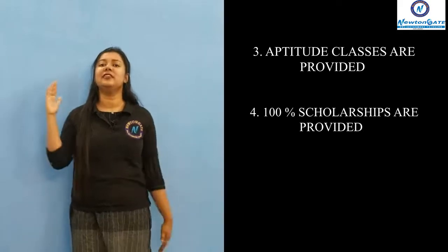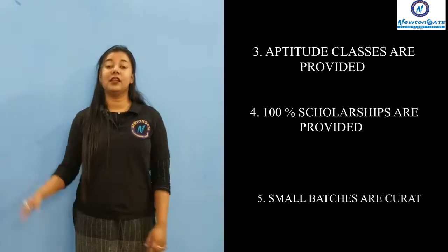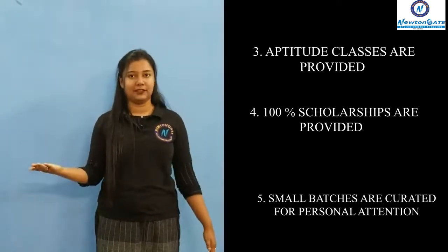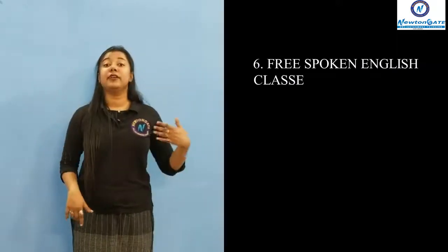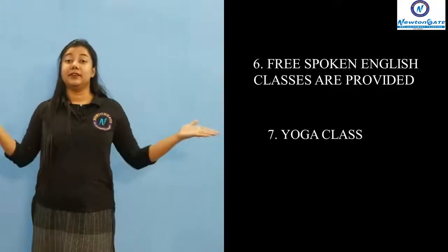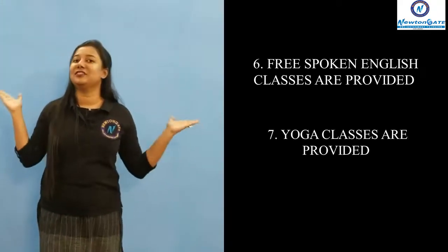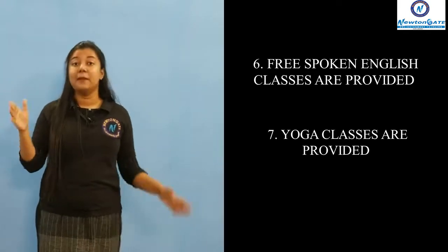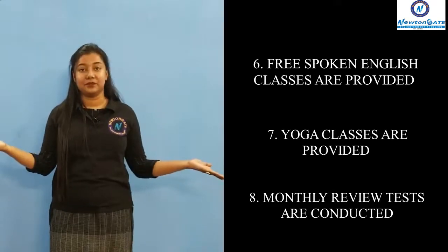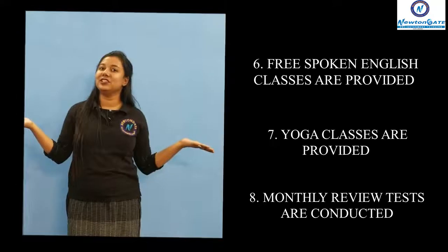Number four, Newton Gate provides 100% scholarship for the first rank holder. Number five, small batches are curated for personal attention. Number six, we provide free spoken English class to all our students. Number seven, we provide yoga and meditation classes for all our students. Number eight, monthly review tests are taken for better preparation and understanding.